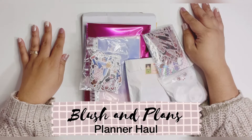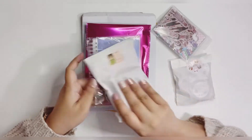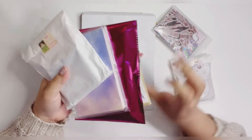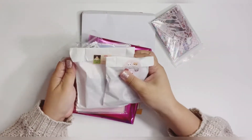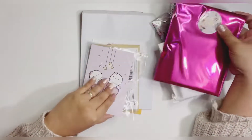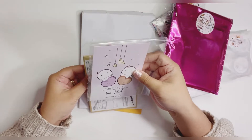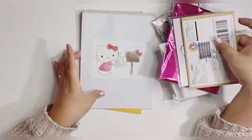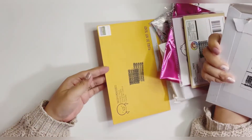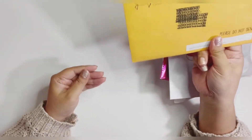Hello everyone, this is Lynn from Blush and Plants, and today I have a little haul for you. I got this in the last month or so, so I wanted to share them with you. I got some stuff from Tarasaw Paperco, Amazon, HelloPT Paper, Every Minute Story, Joy of Planning, Simply Watercolor Co., and the Coffee Monster Co.